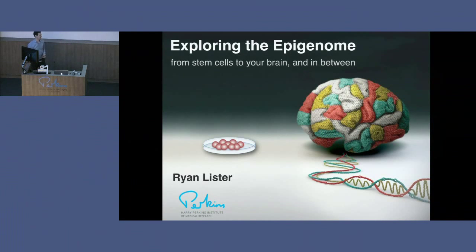Good morning, everybody. My name is Ryan Lister, and I run a research lab here at the Perkins. What I work on is the epigenome. Today I'd like to briefly give a presentation focused on telling you about what the epigenome is — this code which sits on top of our genome and regulates the underlying genetic information. I'll give an introduction into the biology of the epigenome, its importance to our health, some of the key technologies we're using to study it, and a little bit of the work we've been doing in this area in recent years.